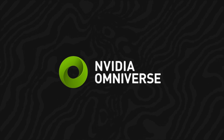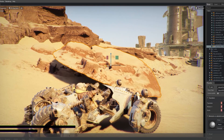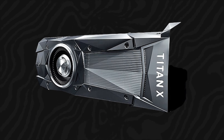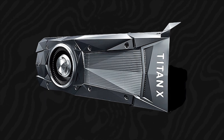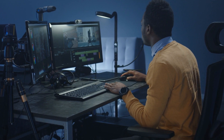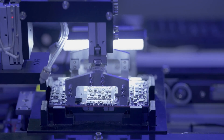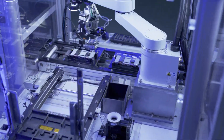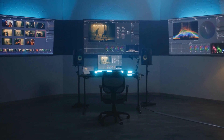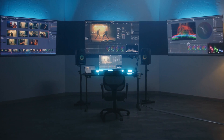Another innovative software feature is NVIDIA Omniverse, a collaborative platform that allows creators to work together in real time across different applications and devices. Omniverse leverages the power of the Titan X Pro to enable seamless collaboration, whether it's animators working on a film project or architects designing a complex structure. The platform supports a wide range of industry-standard formats, making it easy to integrate into existing workflows. With Omniverse, NVIDIA aims to break down the barriers between different creative disciplines, fostering a more collaborative and efficient working environment.